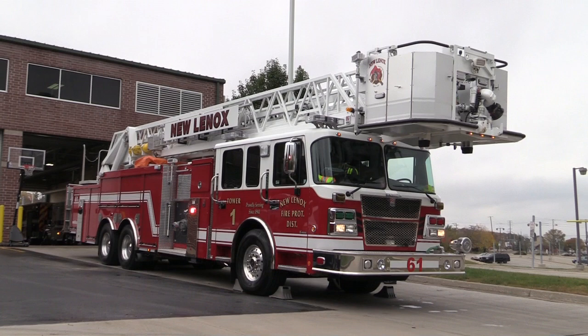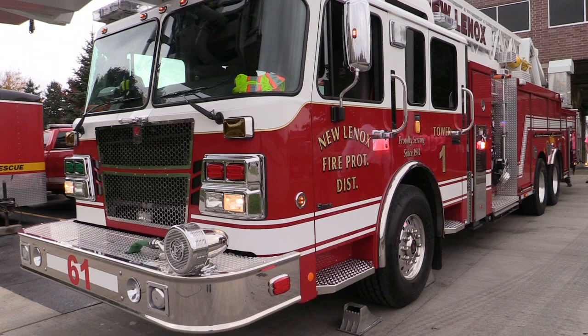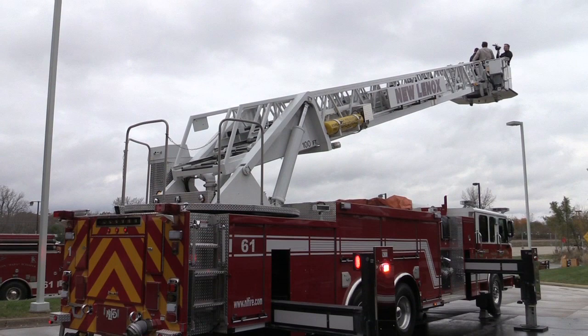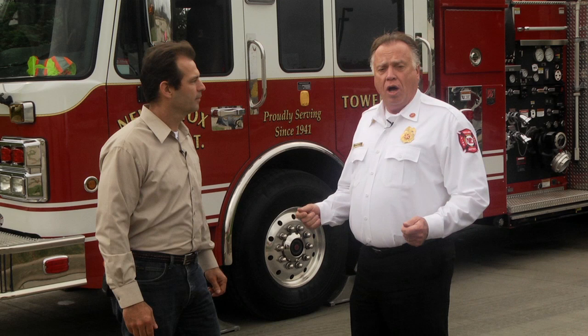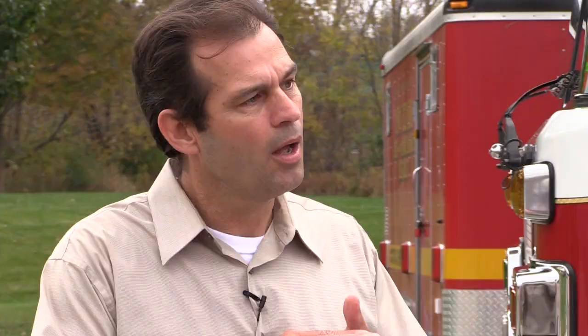This is a 2012 Smeal 100-foot aerial. It has a 2,000 gallon per minute pump. We purchased this for about $900,000. The new ones right now are running about $1.1 to $1.2 million — and that's with no hose, no equipment on it, just for the truck. This is an aerial tower, so it has a basket on the end so the guys can stand in the basket and shoot water down to the fire.